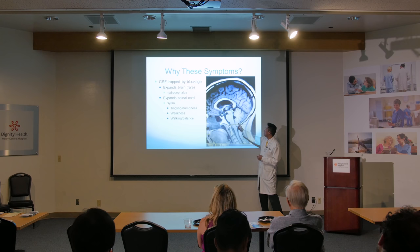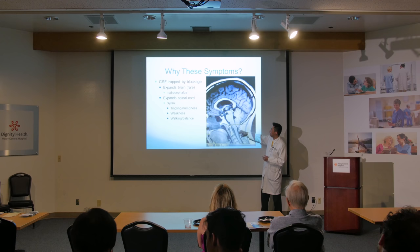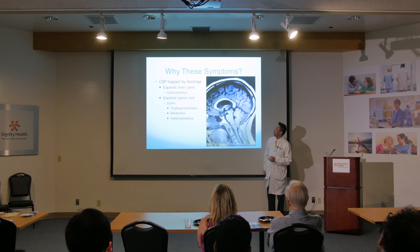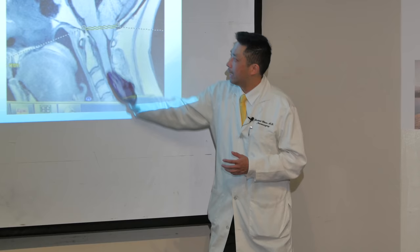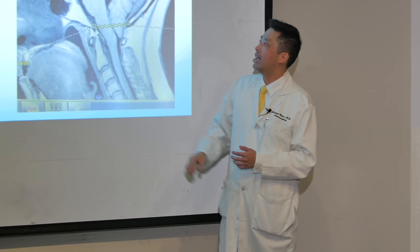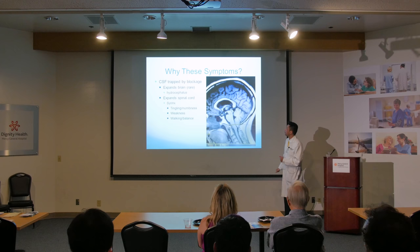There are other issues. Earlier I showed a slide with all those arrows showing fluid flowing through. Imagine the fluid trying to get through a traffic channel that's now backed up and blocked — all this fluid will stay there and expand the brain, leading to a lot of headaches. If fluid is blocked going down in the other direction, it can expand and you get what they call a syringomyelia, or syrinx — I'll just say syrinx, it's easier to pronounce. This causes tingling, walking, and balance issues from both brain and spinal cord involvement.